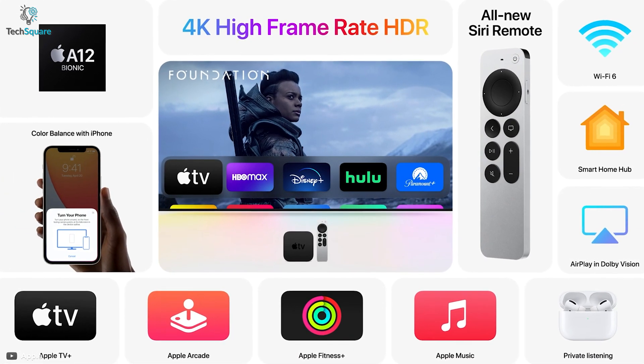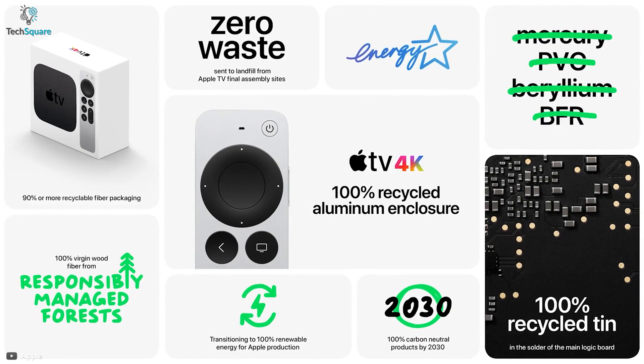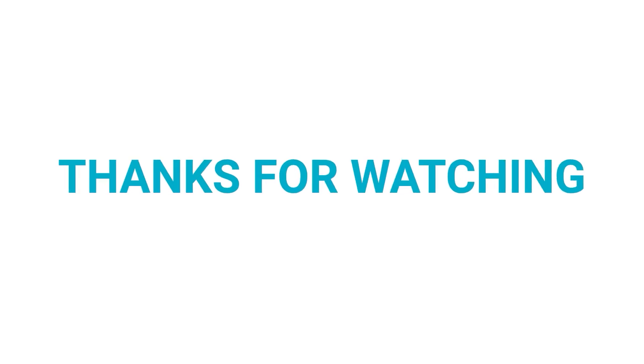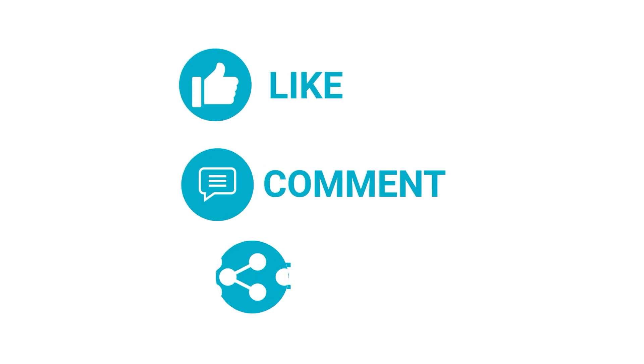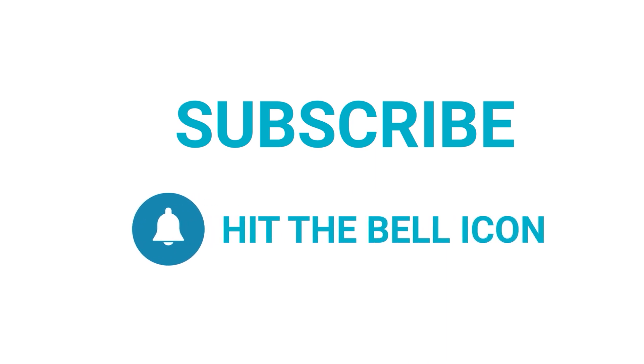Undoubtedly, offering the A12 Bionic processor with all these fantastic features has made the new Apple TV 4K one of the best in its class. That covers all the latest features and upgrades the Apple TV 4K brings with the A12 Bionic. If you liked this video, give it a thumbs up, share it with your friends, comment below, and subscribe to see more videos like this.